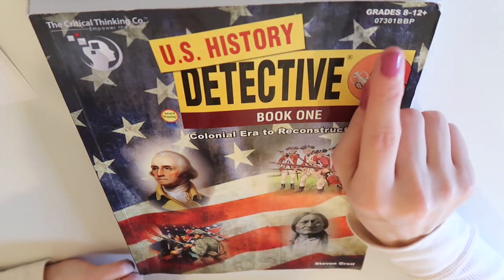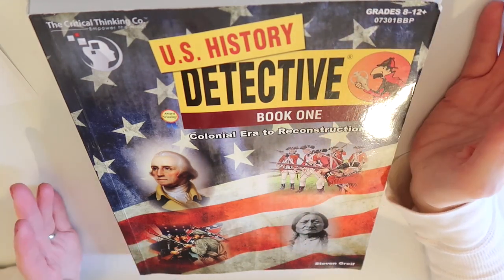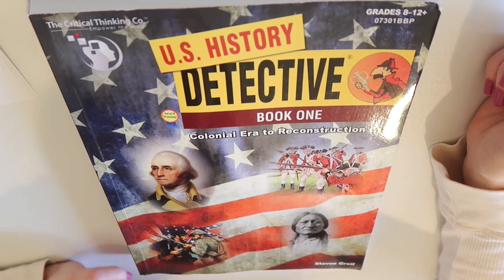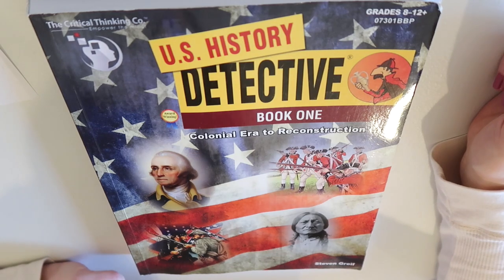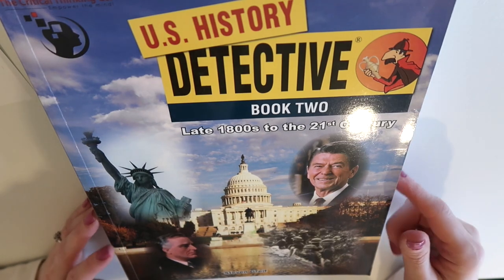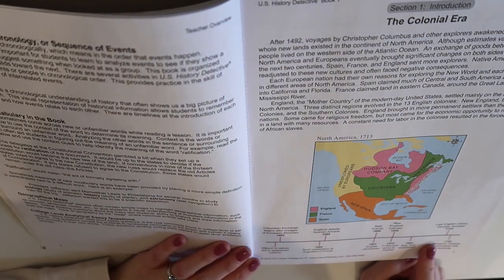There are two books in this series, recommended for grades 8 through 12. If you have a child with a strong reading comprehension level, you could start it as early as eighth grade, but I wouldn't start any sooner than that. Even though the lessons are short, there's still a lot of information. Book One covers the colonial era through Reconstruction, and Book Two covers the late 1800s to the 21st century — 2016 to be exact. There are nine sections in each book.